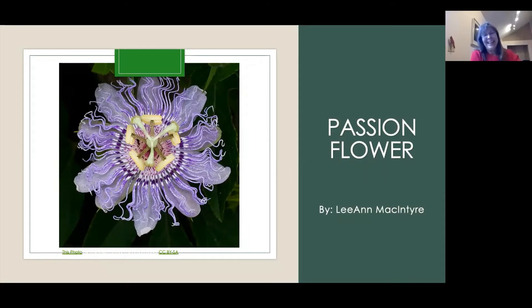My report is on the passion flower. I had to pick a wildflower and I picked the passion flower.